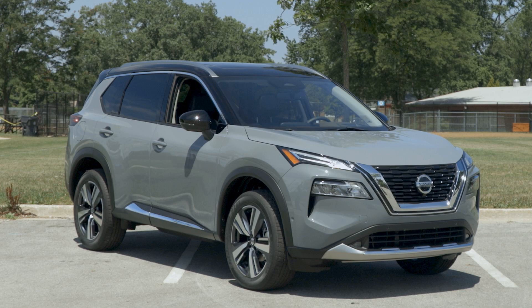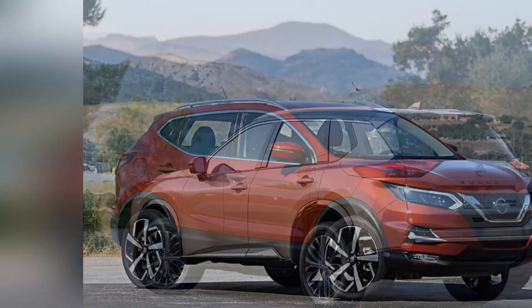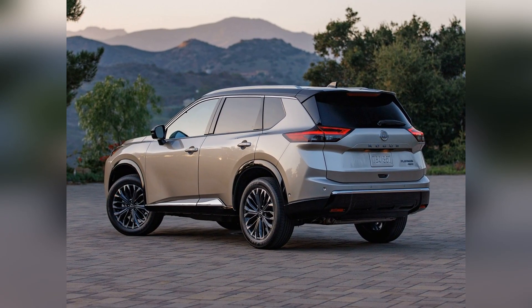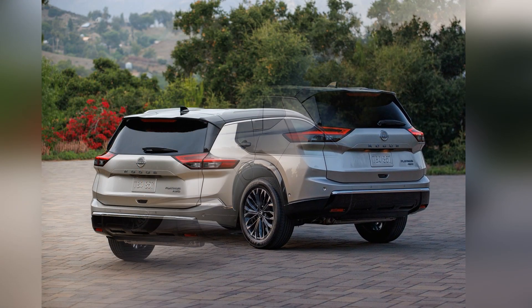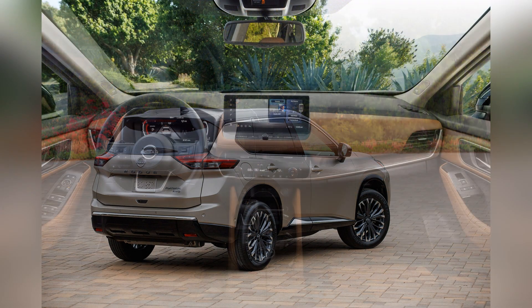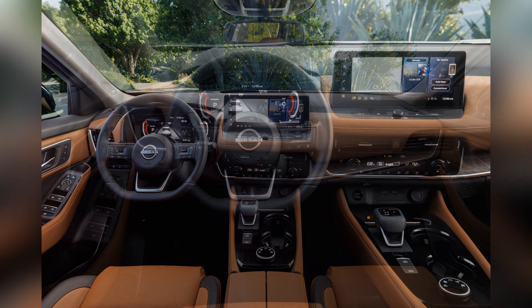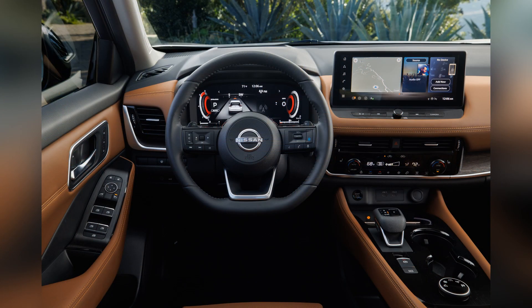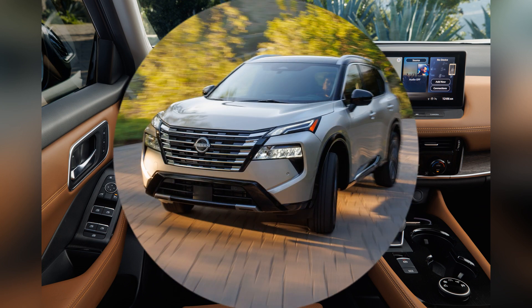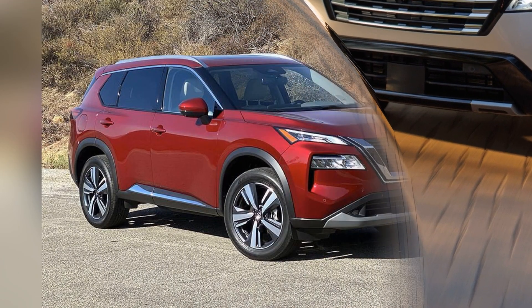Safety is a top priority for Nissan, and the Rogue is equipped with a comprehensive suite of safety features. Advanced safety technologies, including Nissan's Safety Shield 360, incorporate features like automatic emergency braking, blind spot monitoring, and rear cross-traffic alert, contributing to the Rogue's solid safety ratings. The SUV's sturdy build and commitment to occupant protection further reinforce its reputation as a safe and reliable compact SUV.